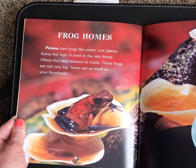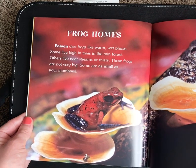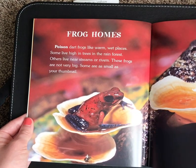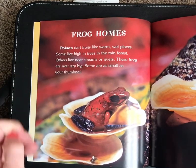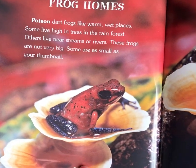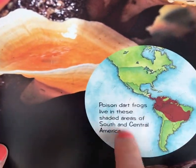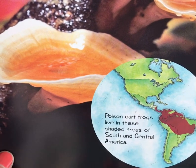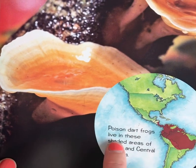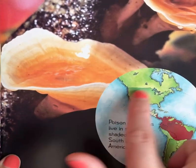Frog Homes — that's our first heading. Poison dart frogs like warm, wet places. Some live in high trees in the rainforest; others live near streams or rivers. These frogs are not very big, and some are as small as your thumbnail — that's tiny. Here's a picture of that first poison dart frog. Over here we've got another text feature called a map. Poison dart frogs live in the shaded areas of South and Central America — a different continent than we do, so we wouldn't find poison dart frogs where we live.